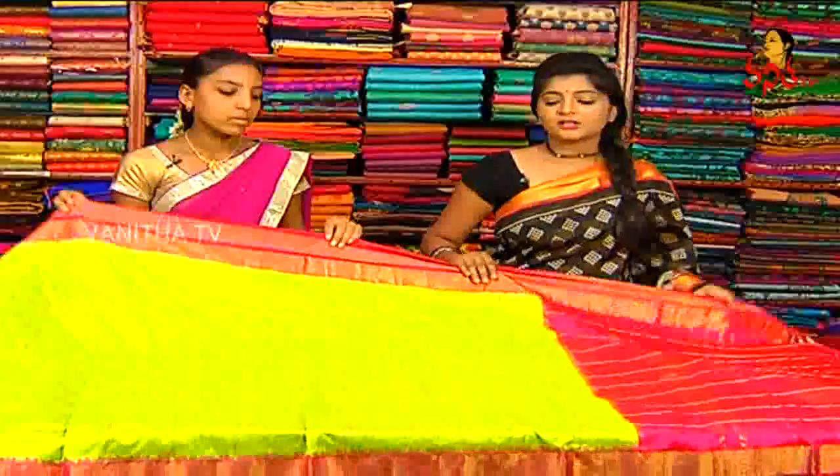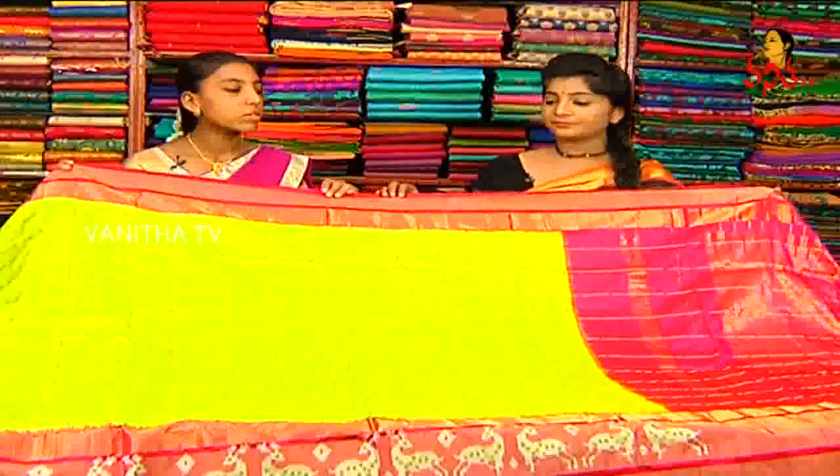We also use the blouse — we have a lot of blouse detail. So how much is the price? This is just Rs. 12,000.